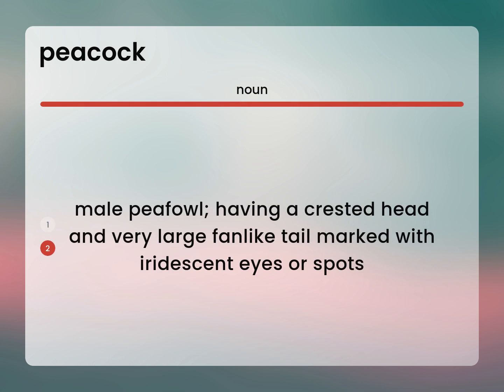Male peafowl, having a crested head and very large fan-like tail marked with iridescent eyes or spots.